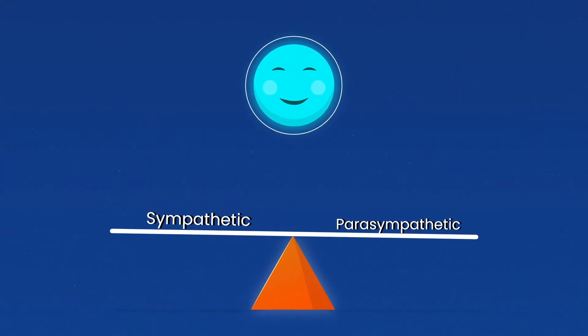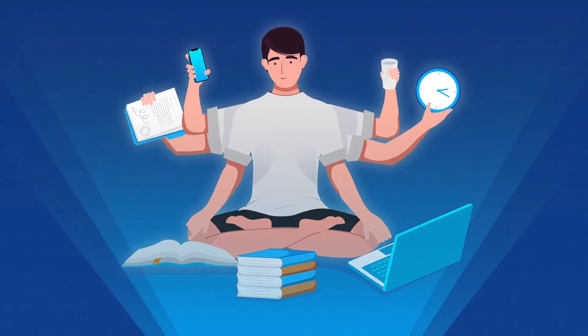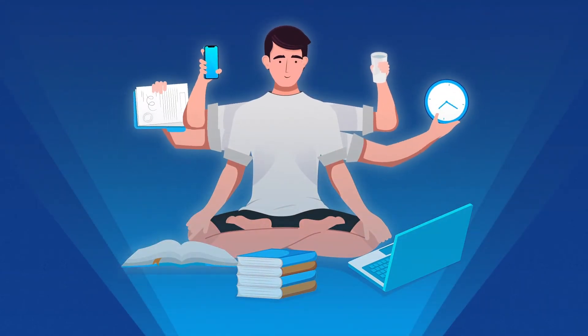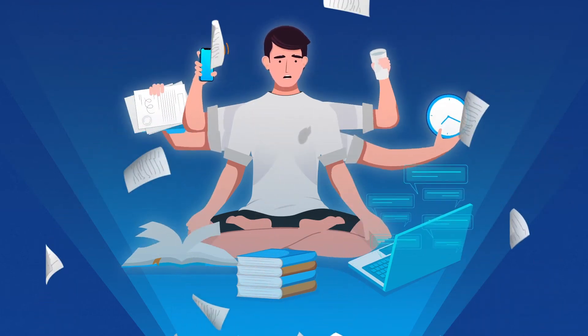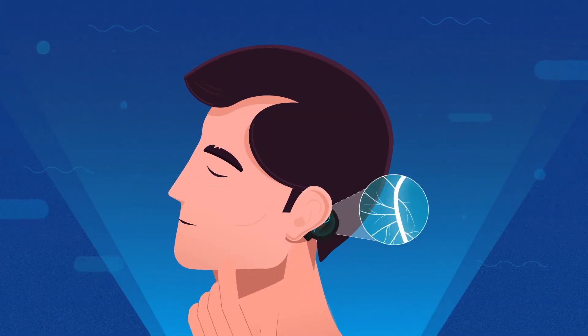Balancing the Autonomic Nervous System creates the state of being alert and calm — the optimal state for being productive. In real life, maintaining this balance is hard. That's where neurostimulation can help.